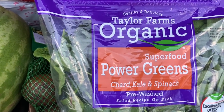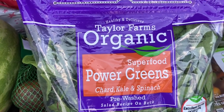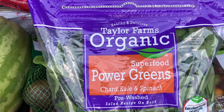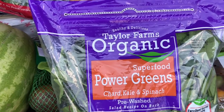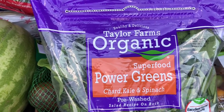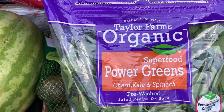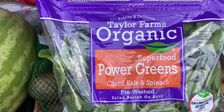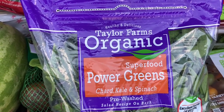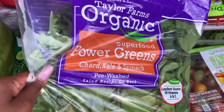I just have finished crying, you guys, because I got some amazing news — that's why I keep sniffing. So I'm sorry about that. But this here is Taylor Farms Organic Superfood Power Greens. This is chard, kale, and spinach. Some say not to eat spinach either, but spinach really helped me on my journey back from anemia. I will not stop eating it, so you have to make your own judgment.